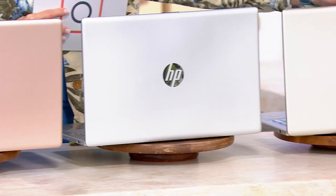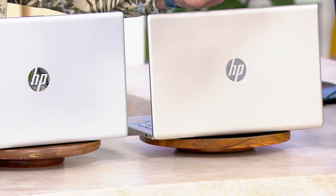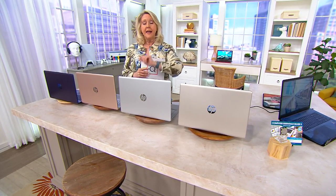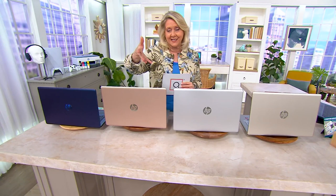We also have it in rose gold, silver, and what we call pale gold — think of it kind of like a champagne type of color. When you order this 17-inch, you will have your choice of whether you want to buy it with or without Microsoft Office 365. If you buy it without, it's less than $600. If you buy it with Microsoft 365, you add $60 — it's just under $660.